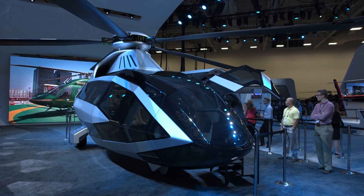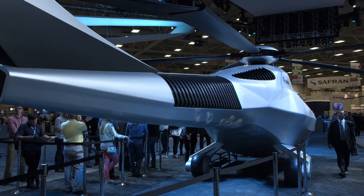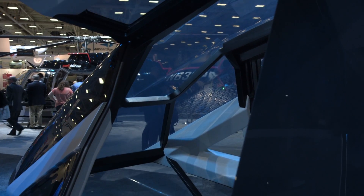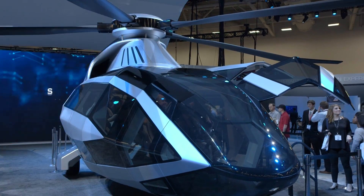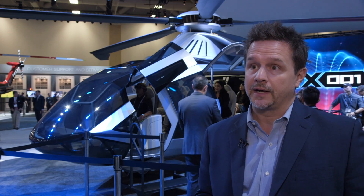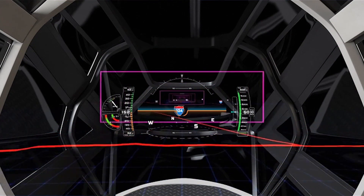Bell has developed a concept helicopter mock-up to showcase some of the ideas they're working on for future aircraft. The company's future products may not look quite like this, but the technologies may appear sooner than you might think. This project is FCX-1. It is a part of our future vision for the rotorcraft industry. It's not a product reveal, but we use it to inspire ourselves, inspire our customers, inspire our suppliers, and also demonstrate some of the technologies that we're looking at for the future.